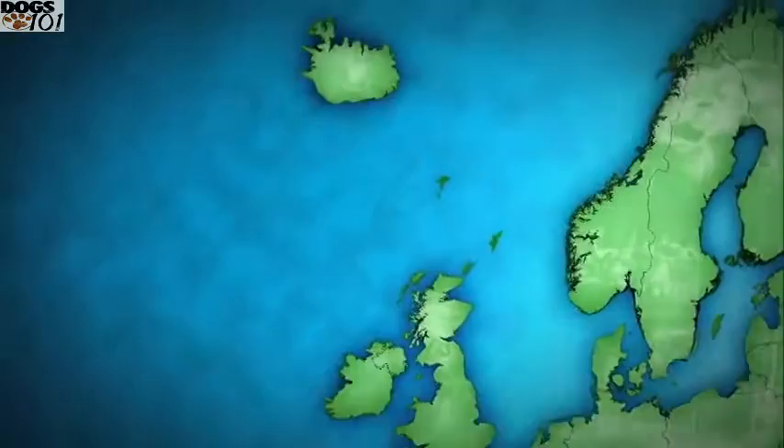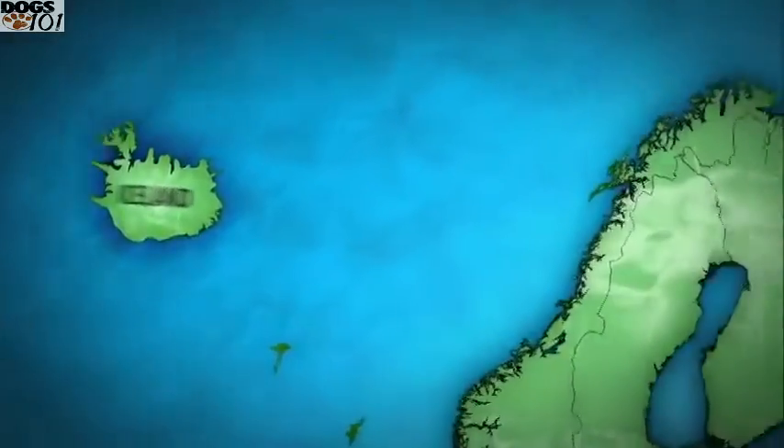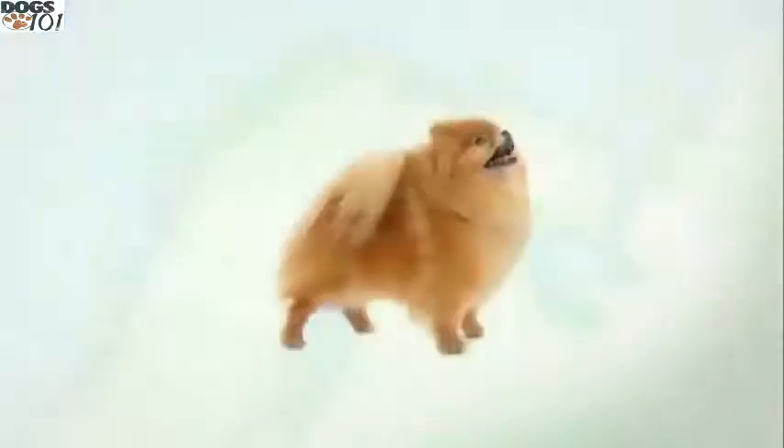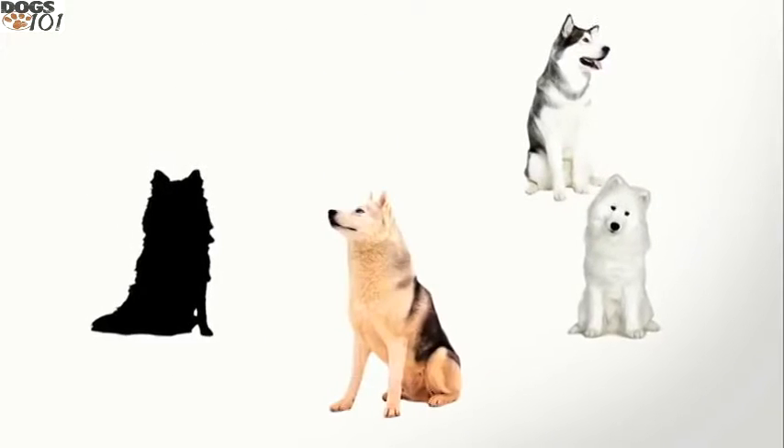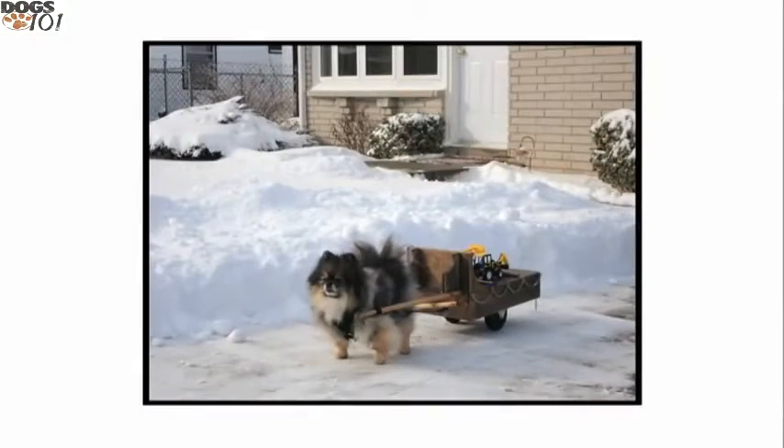The Pomeranian actually is a descendant of sled dogs from Iceland and Lapland. And believe it or not, this little dog's ancestors include these heavyweights: the Alaskan Malamute, the Samoyed, the Siberian Husky, and the Keeshond. While today's Pomeranians certainly can't pull a sled, it's a miniaturized version of those dogs.